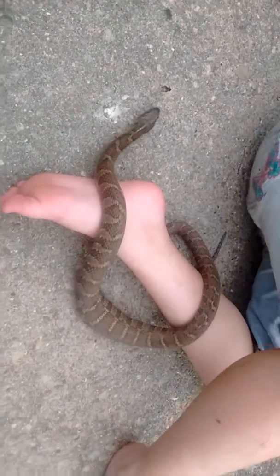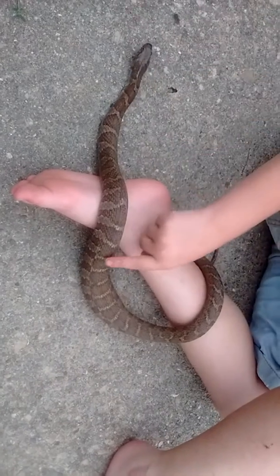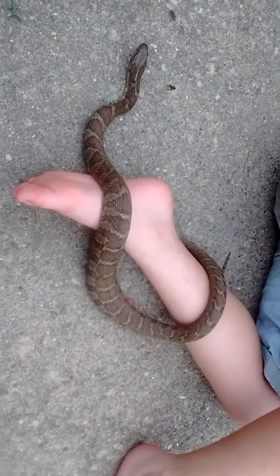His name is Autumn. You can see the frogs in him. We just caught him about an hour ago. It's starting to rain out here. We're going to have to take him back to the creek.